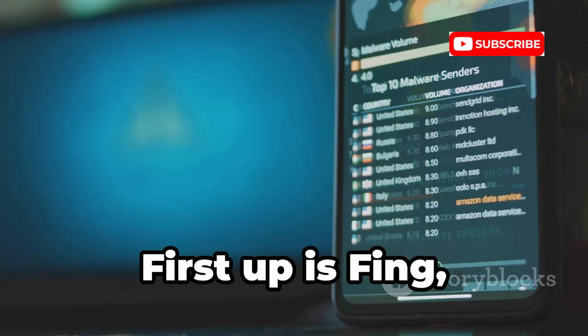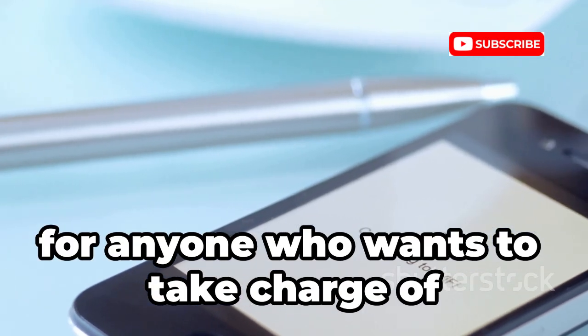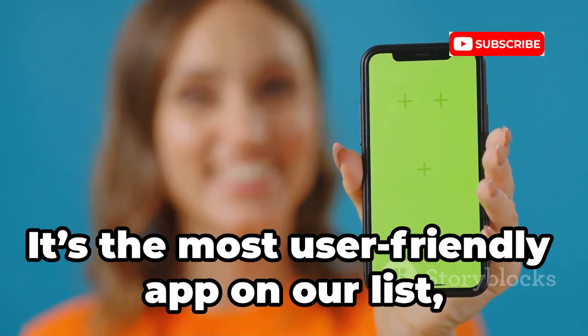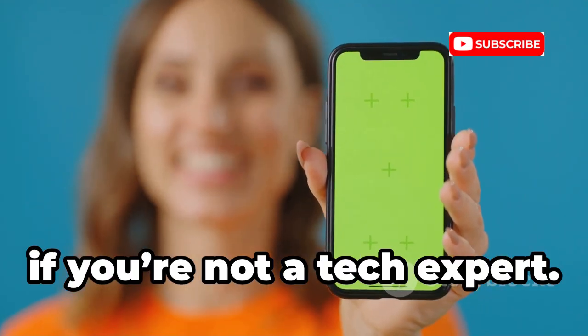First up is Fing, a powerful yet approachable tool designed for anyone who wants to take charge of their home network security. It's the most user-friendly app on our list, making network monitoring accessible even if you're not a tech expert.